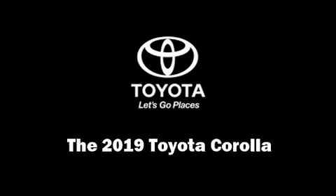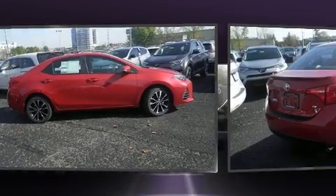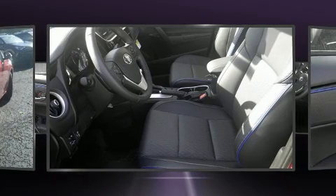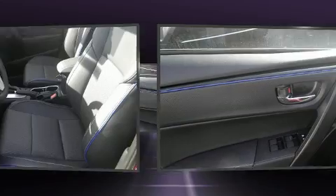Discerning drivers will appreciate the 2019 Toyota Corolla. This four-door, five-passenger sedan is waiting for you to take home. Smooth gear shifts are achieved thanks to the efficient four-cylinder engine, and for added security, Dynamic Stability Control supplements the drivetrain.